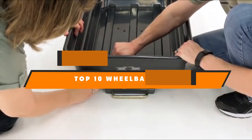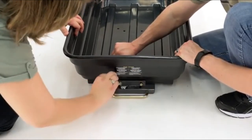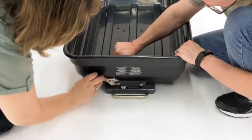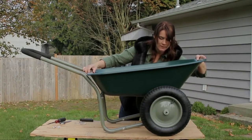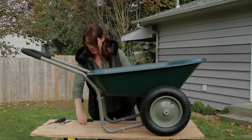Hello guys, in today's video we're going to present to you the top 10 best wheelbarrows available on the market today. We made this list based on our personal preference and sorted it based on their features, prices, quality, durability, and reputation of the manufacturers. Check out the description to find out their prices and more information — we've included the links in the description below.